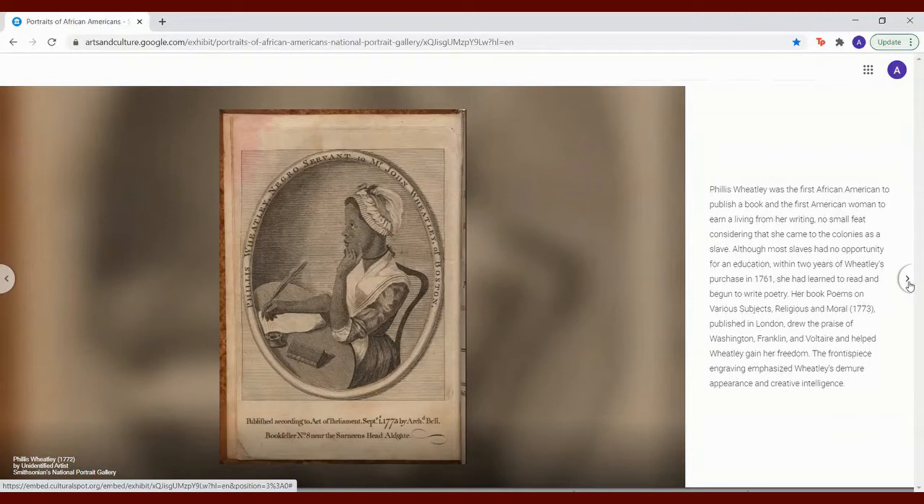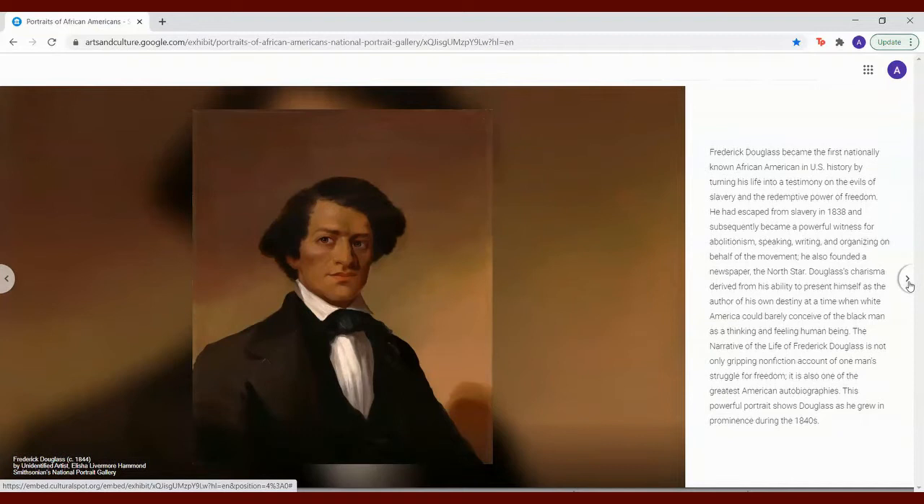Frederick Douglass became the first nationally known African American in U.S. history by turning his life into a testimony on the evils of slavery and the redemptive power of freedom. He had escaped from slavery in 1838 and subsequently became a powerful witness for abolitionism — speaking, writing, and organizing on behalf of the movement. He also founded a newspaper, the North Star.